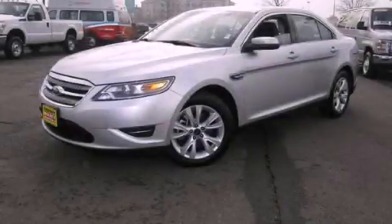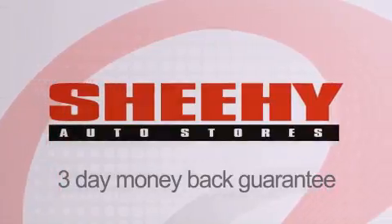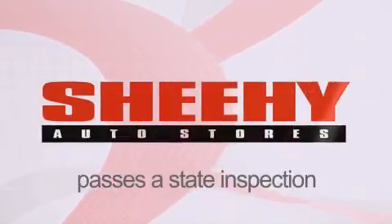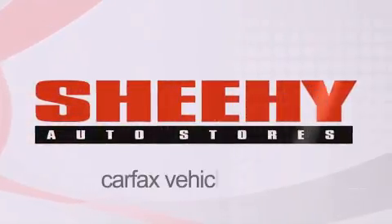Please call today to reserve this vehicle for a test drive. Every Sheehy Select used vehicle comes with a three-day money-back guarantee, a 60-day 2,000-mile warranty, passes a state inspection and our 175-point inspection system, and comes with a Carfax vehicle report.